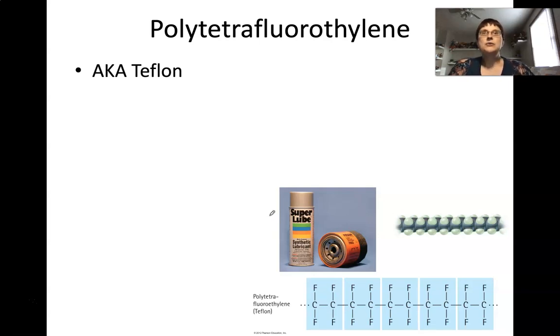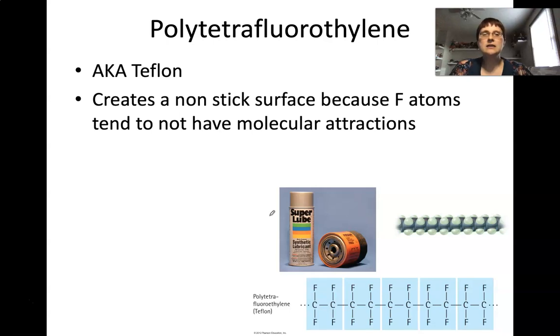So what do we use Teflon for? I hope you recognize Teflon from pans — nonstick pans. That is the big reason why we have Teflon: it works to create a nonstick surface. That is because these fluorine atoms, when they are bound to something like carbon or even to each other, tend not to have molecular attraction to other material, so they tend not to attract to your food or whatever it might be. It works really well as a nonstick material.